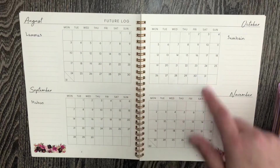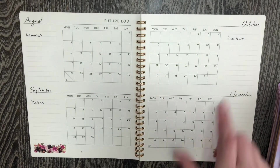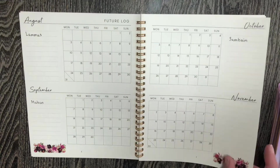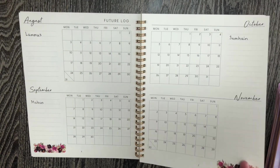And then we have this great future log — it's always got the next four months. I don't use it too much; I just kind of like to know which Sabbaths are coming up. Obviously Lammas in August, Mabon in September, Samhain in October. But otherwise I haven't been using these two future log pages too much.